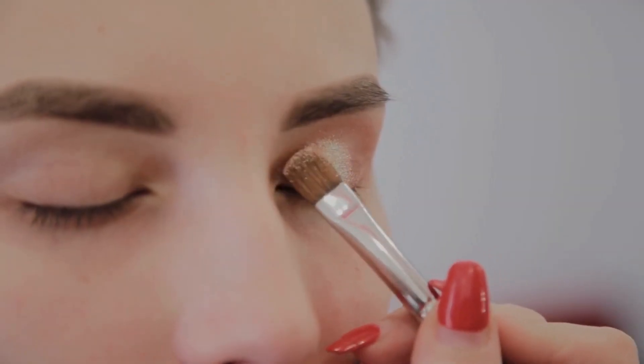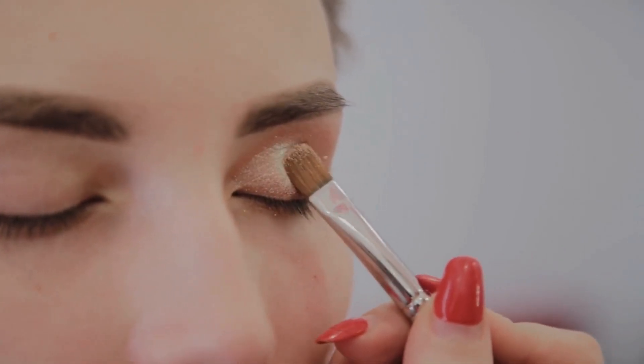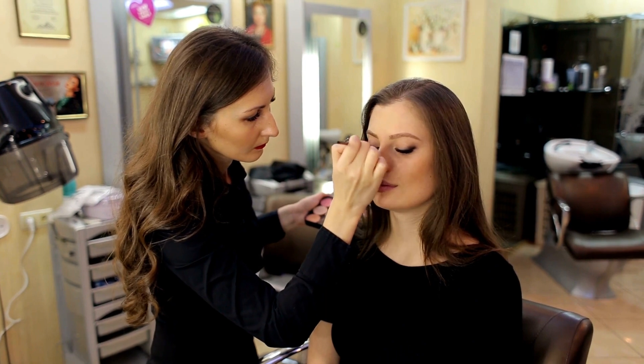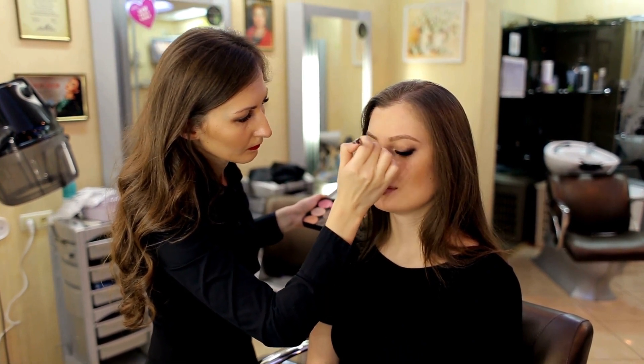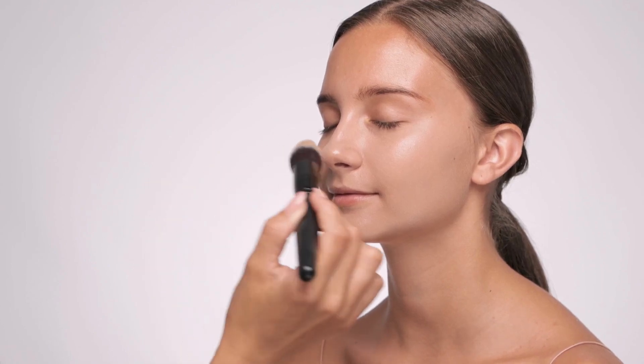Thank you for watching our video about how glasses affect your makeup. By following our tips, you can create a stunning makeup look that complements your glasses and enhances your features. Remember to experiment with different styles and techniques to find what works best for you.